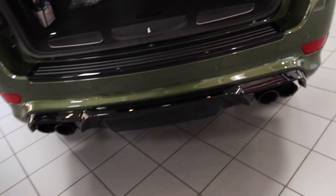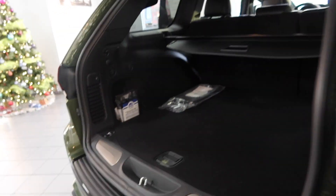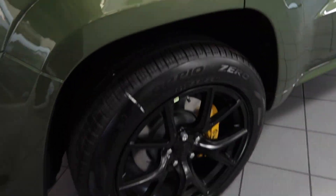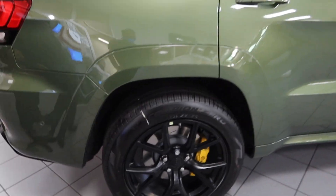Y'all can see we got the quad exhaust on the bottom. This car right here got all of the features that you need and the sportiness — as you can see, this one's got yellow brake calipers. RIP to my dog Young Duff, I feel like they brought this out because of him for real.